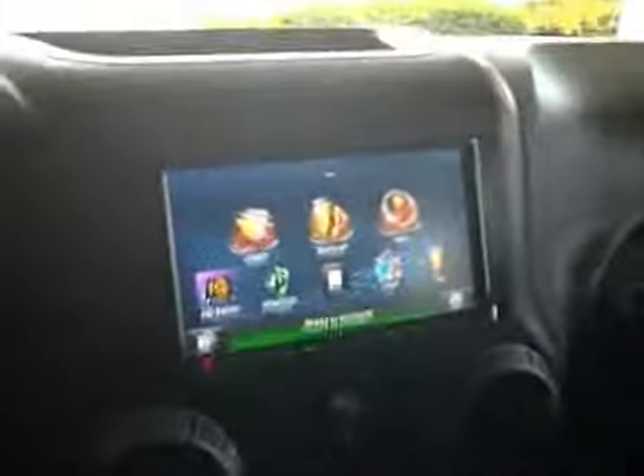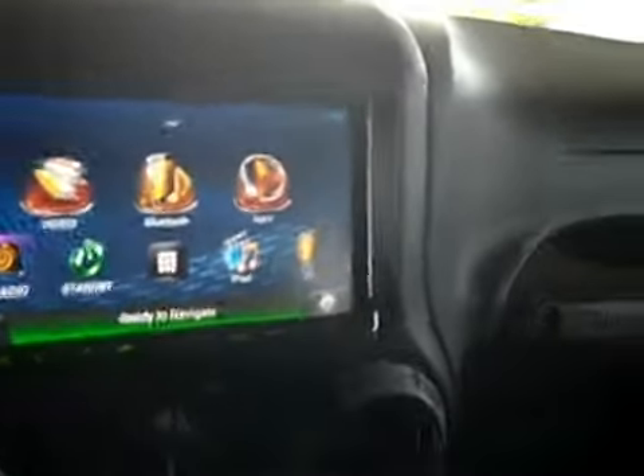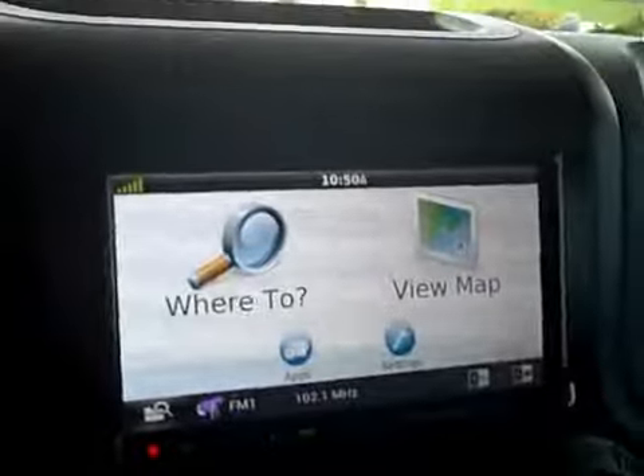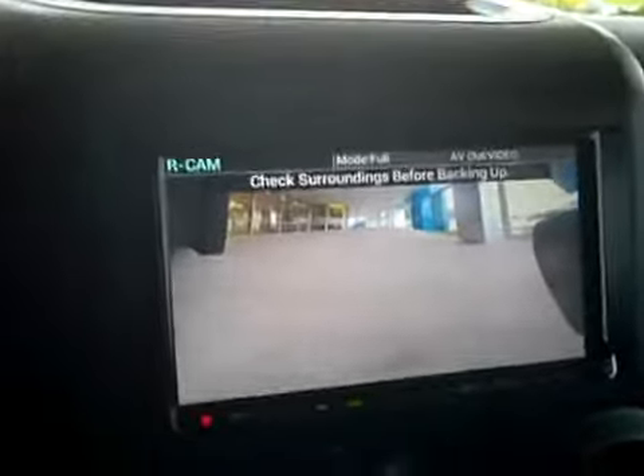Here's your Kenwood audio system touch screen — it has HD audio, Bluetooth, and you can hook up an iPod to it. It's got navigation by Garmin, and you have your audio controls over here. This thing is really kicking with Hertz speakers all around — they did an excellent job. Backup camera is right there, really easy to see, really clear, and high quality.